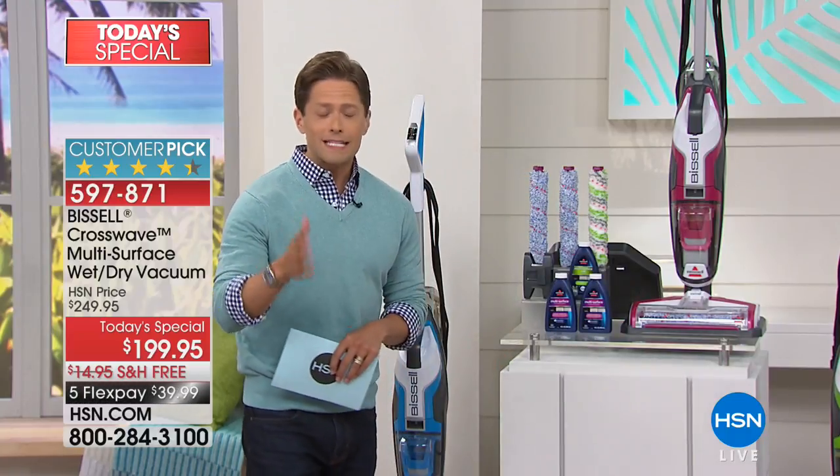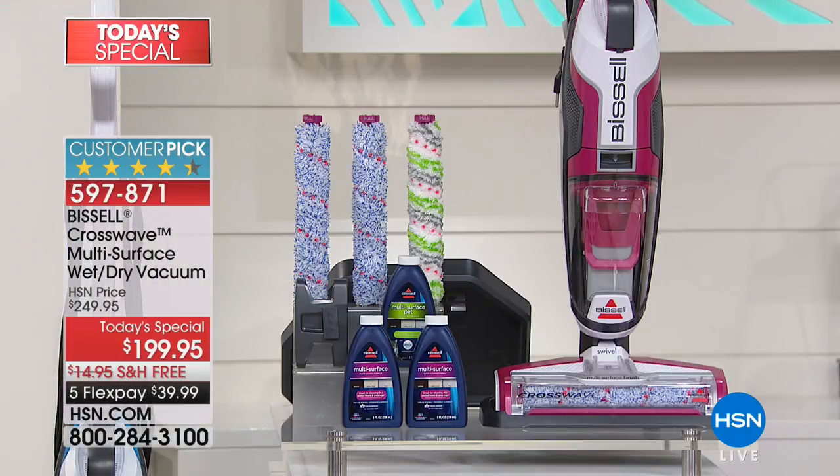At the end of the day, isn't that what it's all about? A great value, of course, a phenomenal multifunction product, but it's got to work for it to be the one you actually grab and use in your home.